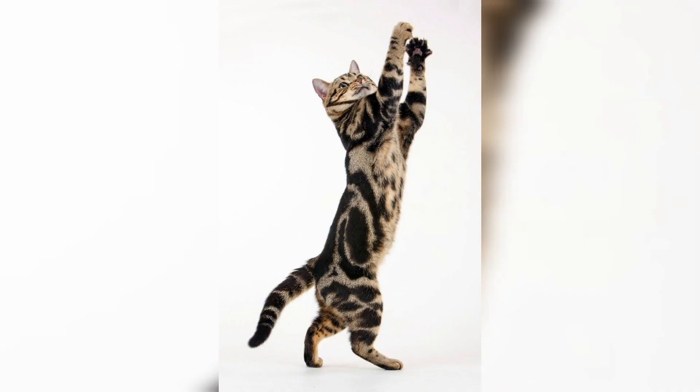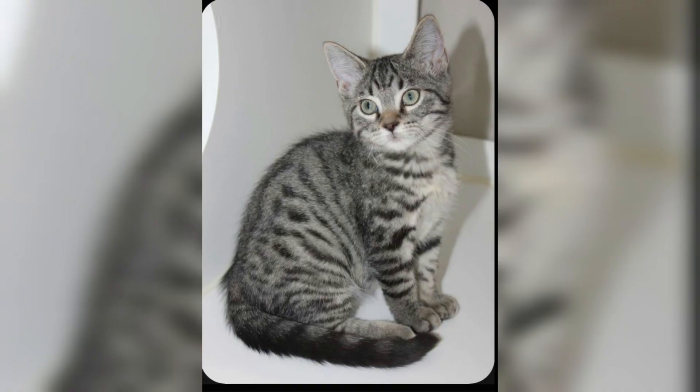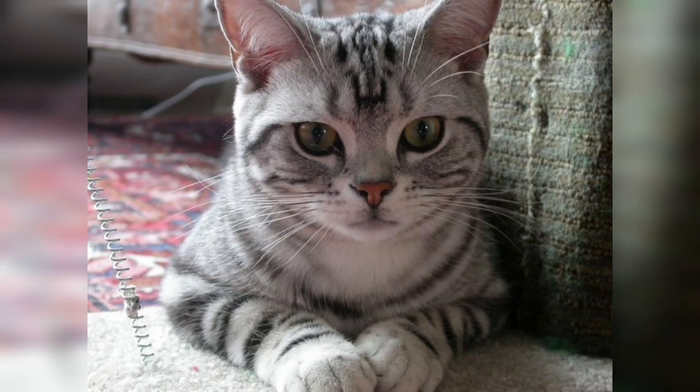The coat of the American Shorthair is thick and dense. Her coat becomes longer and thicker during the winters. The texture of her coat is relatively hard, as it is meant as protection for her.